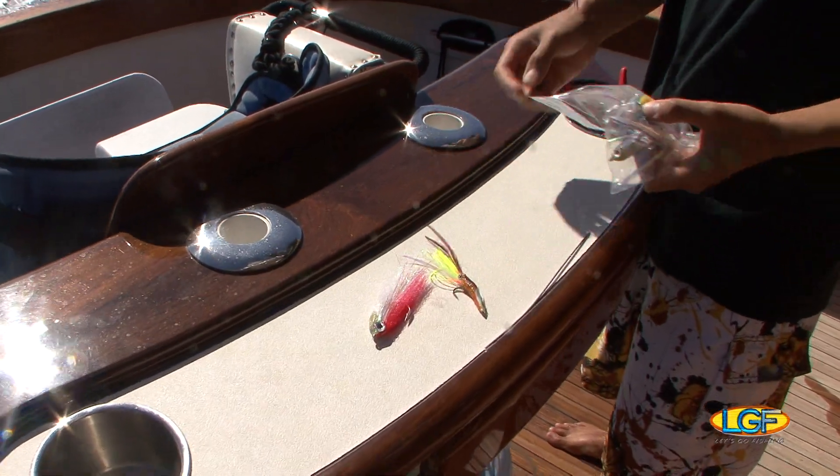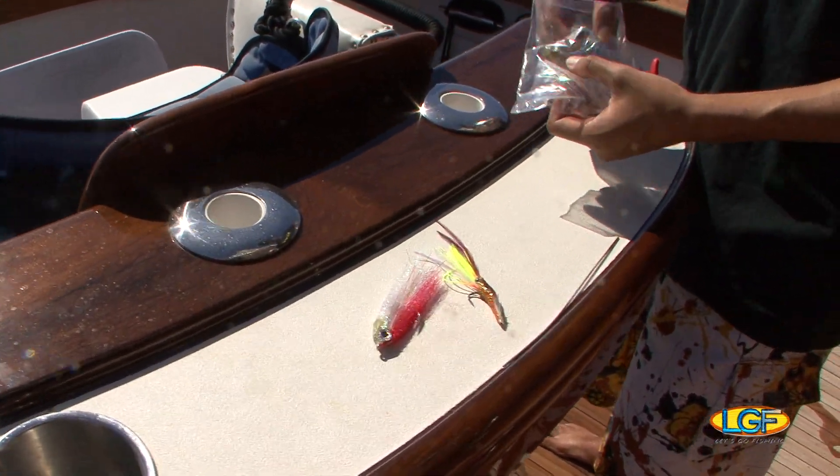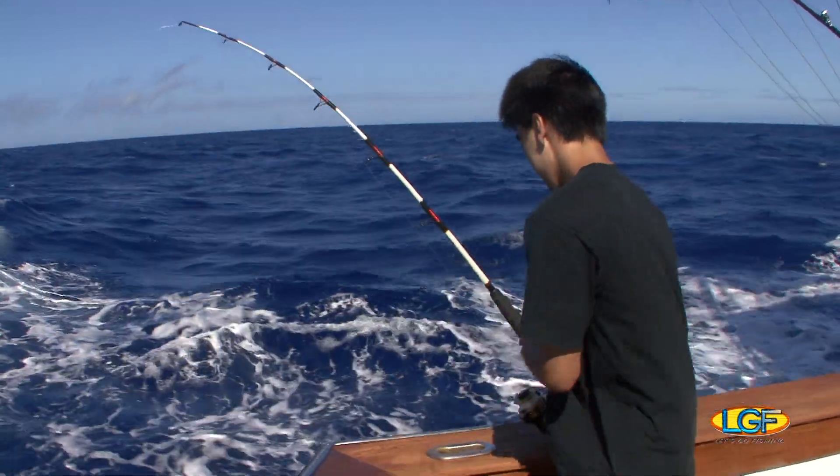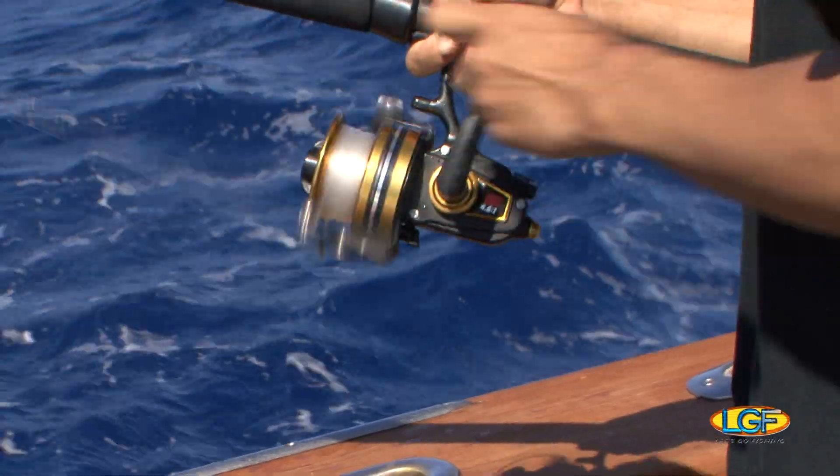Okay, it's time to catch some bait. Let's get those tricked-out saltwater flies in the water. Hanapah! That didn't take long.